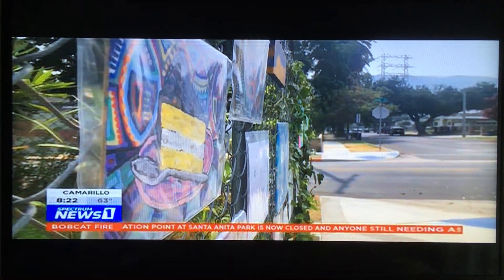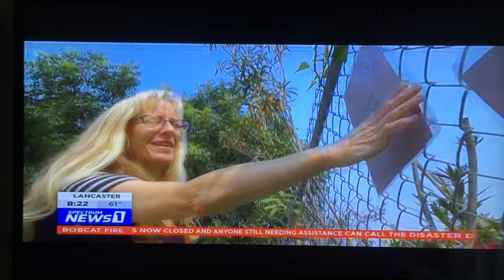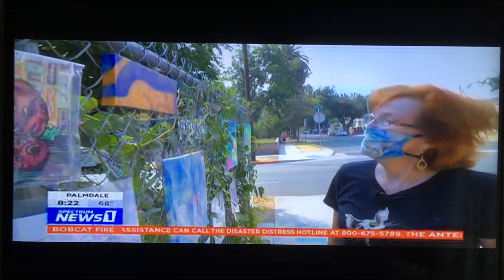She began hanging plastic pockets bearing the words 'your art here' — slide it into the pocket. Some artwork comes from neighborhood kids and some comes from fellow artists like Helena Uline.